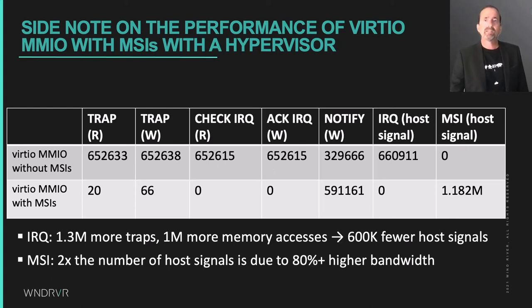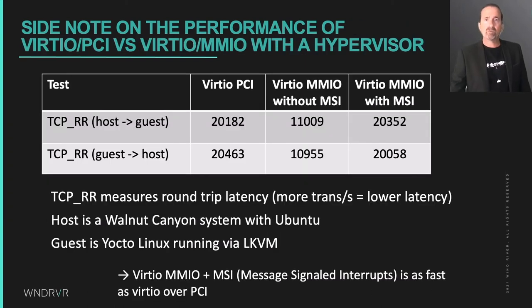You can see that in the numbers here, where with MSIs the backend gets twice as many notifications during the test cycle, which is due to the doubling of the bandwidth. When you compare the updated VirtIO MMIO transport performance to the VirtIO PCI transport performance, you can see that with MSIs, VirtIO with an MMIO transport is about the same performance level as VirtIO with a PCI transport. The interesting aspect is that the MMIO transport implementation is a lot simpler than the PCI transport implementation, and is also more compatible with ARM and RISC-V processor architectures, which don't have standardized PCI controllers like Intel architecture has.